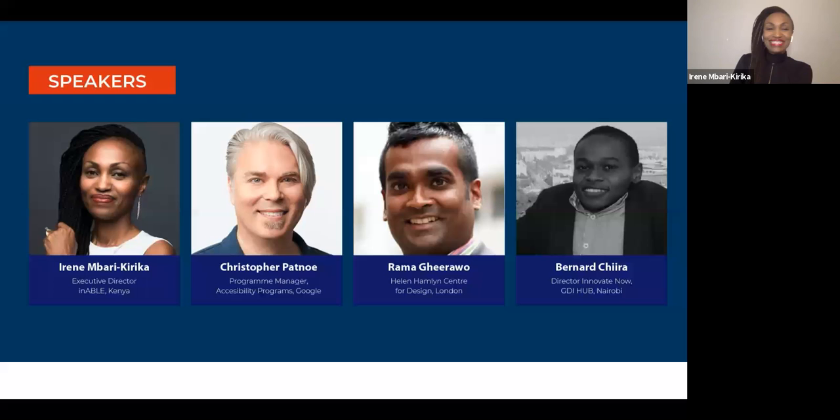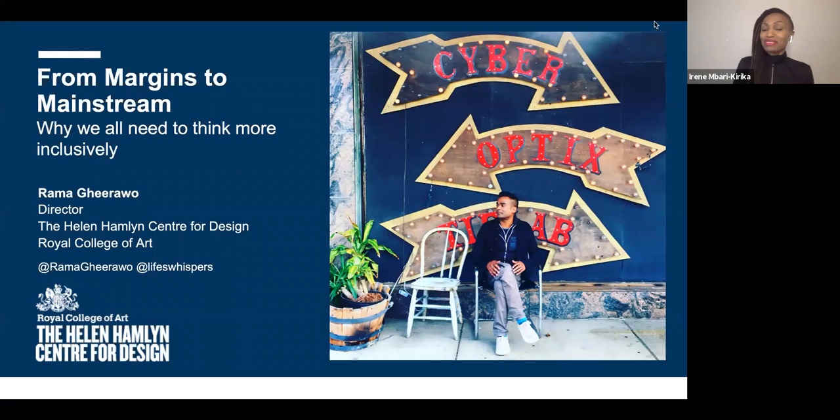We'll go ahead and kick off the discussion. We'll start with Rama, then follow with Christopher, and finally Bernard will wrap up. Rama, over to you.